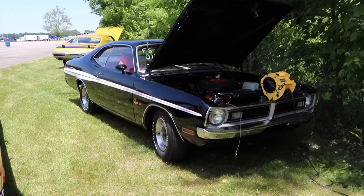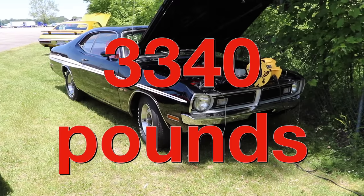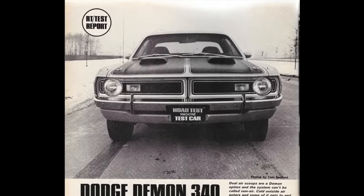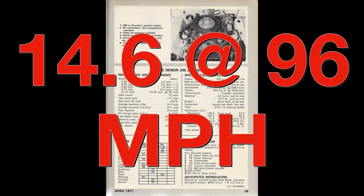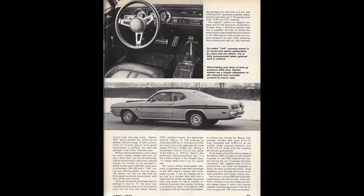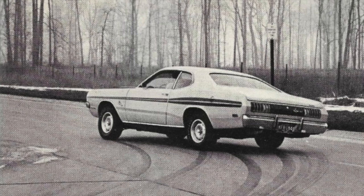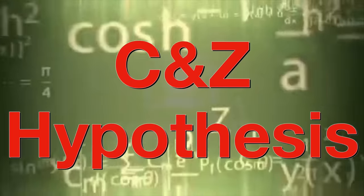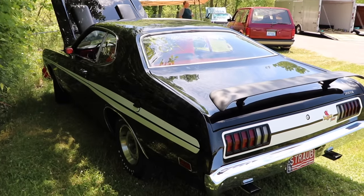The curb weight of the Demon 340 is rather impressive, coming in at only 3,340 pounds. Road Test Magazine got their hands on a Demon 340 in April of 1971, and it ran 0-60 in 7.8 seconds and the quarter mile in 14.6 seconds at 96 miles per hour. However, they did admit they think the car would run a lot quicker — conditions were terrible with salt all over the track, and they had put several hundred miles on the car without checking or tuning anything. So as long as it's optimally tuned and you have decent conditions, this Demon is going to run a lot quicker, especially if you drive the hell out of it.